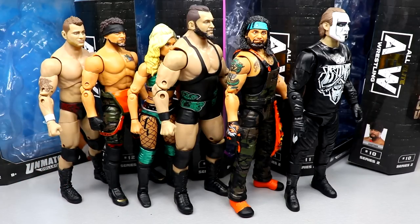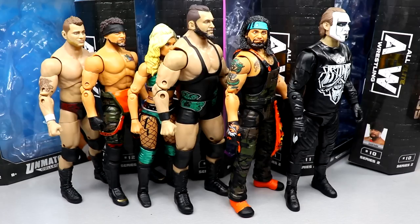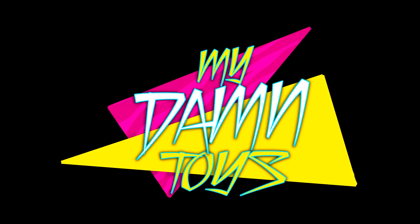Recapping the ranking: Sting number 1, Ortiz number 2, Wardlow number 3, Tay Conti number 4, Santana number 5, and MJF at number 6. That pretty much wraps up my ranking on AEW Unmatched Collection Series 2 and the full breakdown of the set. Please let me know what you think of these videos in the comments. This is a great way to debut the My Damn Thoughts series — I hope to improve it and make it one of the staples of the channel.